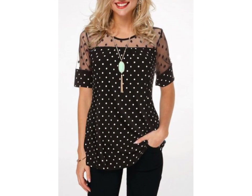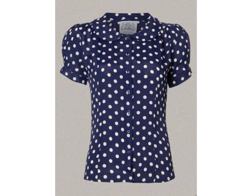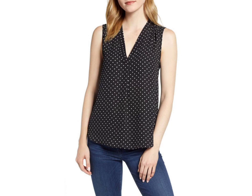Friends, if you want to buy such types of polka dots tops and blouses online, many websites sell these types of tops and blouses, like www.ebo.com, www.amazon.com, and www.garnstudio.com. You can buy these beautiful and stylish polka dots tops and blouses online from there.